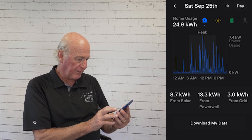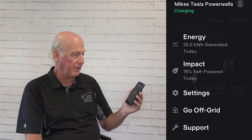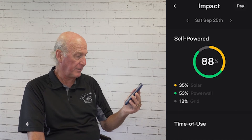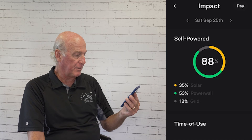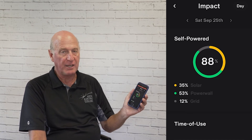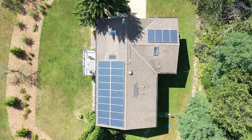The app gives me my impact on a simple screen — right now it shows that 88% of my day has been self-powered: 35% by the sun and 53% by the Powerwall. That means 12% is coming from the grid, and that probably came from overnight use.